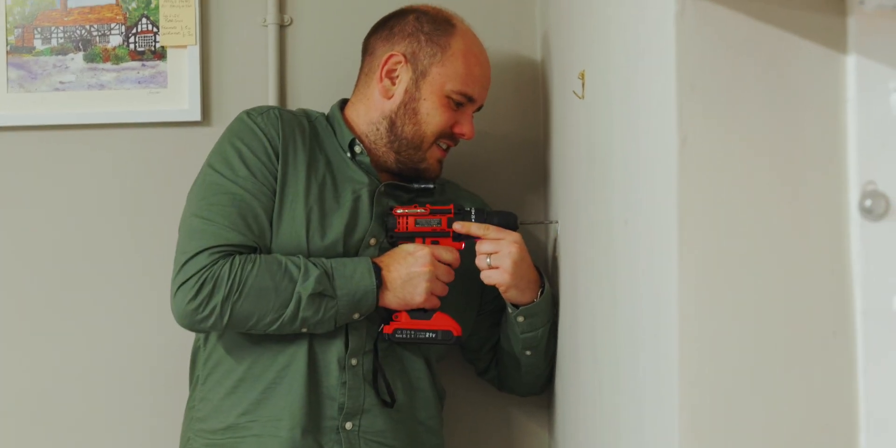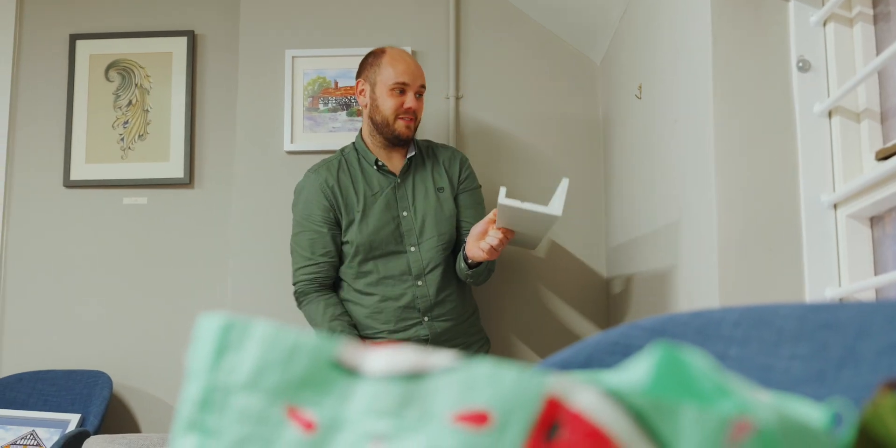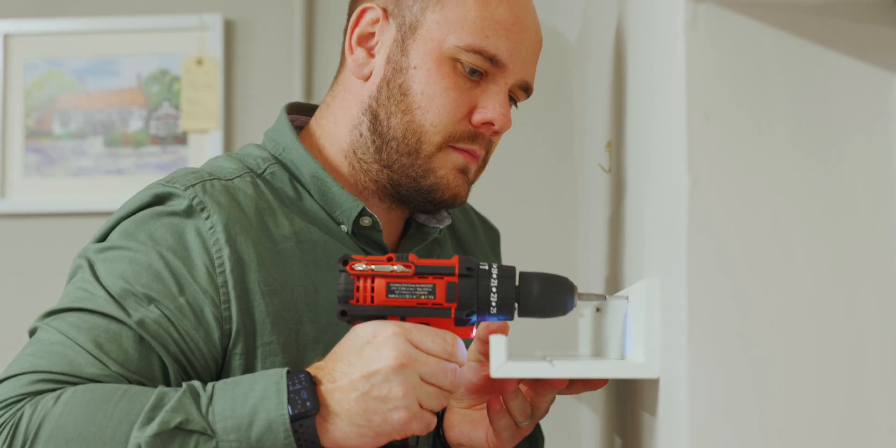I also noticed in small print on my job description that it is DIY. Here's some I made earlier — I hope you're getting this on camera because I'm glad everyone's just sat there watching me. Put that on my CV.